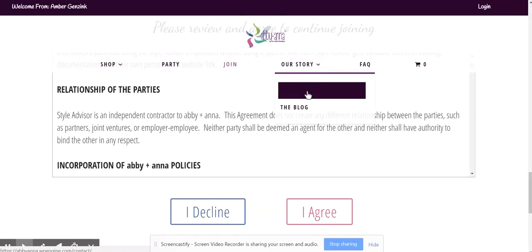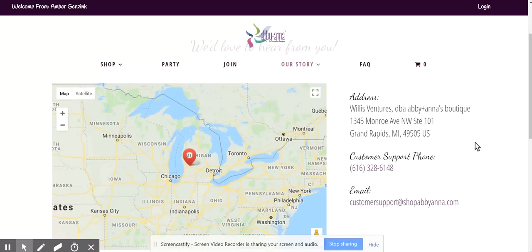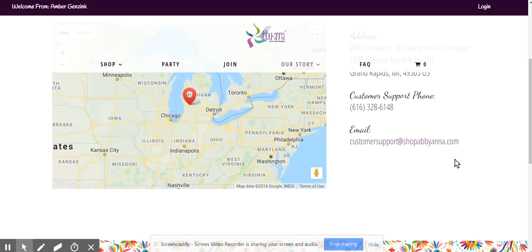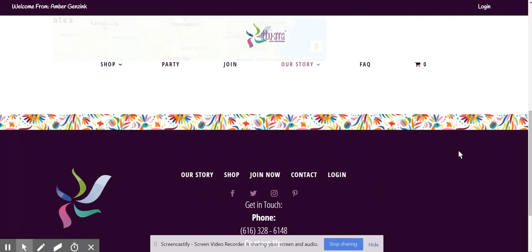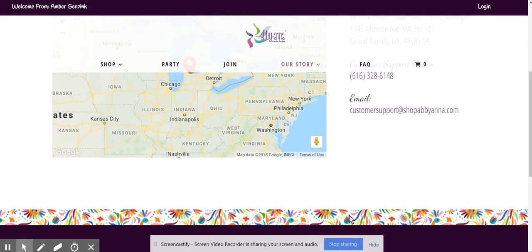And then the Get in Touch tab — if I click this, it gives all the contact info. Again, there's the customer support email, and that's always the best way to get in contact. For customers to get in contact if they have a question, obviously contacting the advisor is the best thing to do first, but I like that it's on the page.